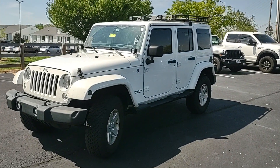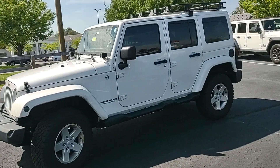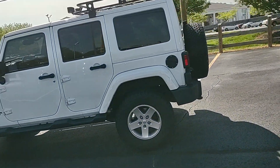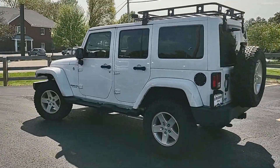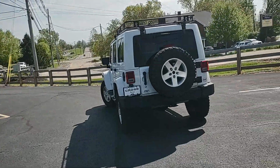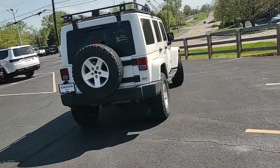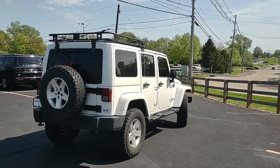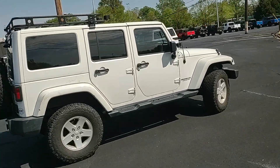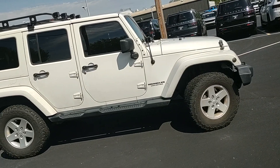Hey guys, Chris from Across Jeep doing a quick walk around on this 2014 Jeep Wrangler Unlimited Sahara. This has not been detailed yet, so please excuse the messiness. It is a Wrangler at twenty thousand dollars. Any Wrangler we have that's 20k or less usually has just tons of attention and typically sells within a day or two.